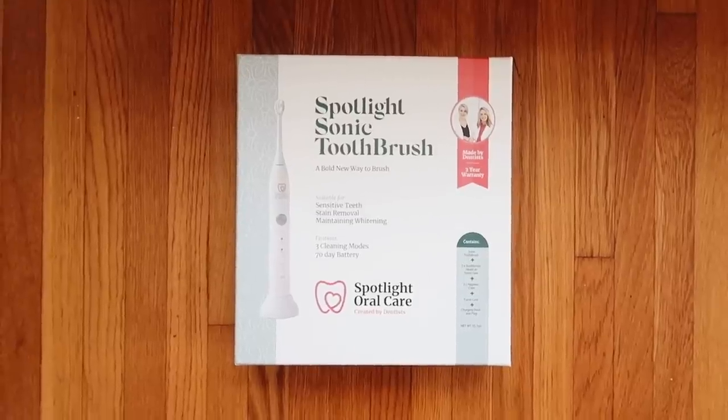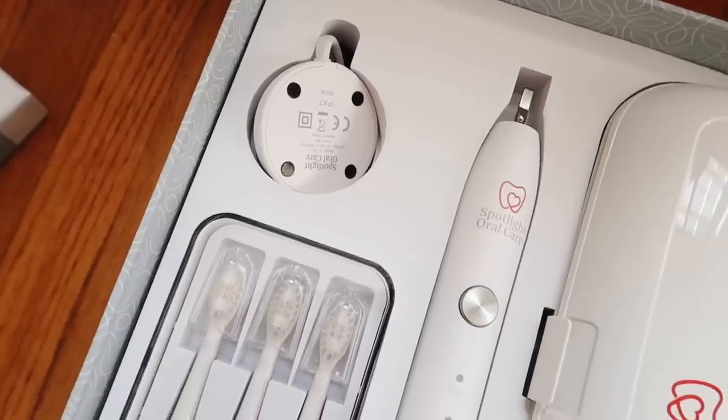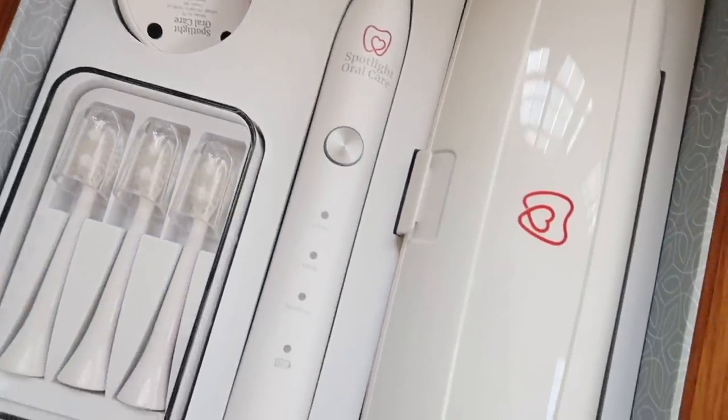I'm also extremely excited about today's video sponsor, which is Spotlight Oral Care. When they reached out, I had actually been looking online for a professional toothbrush. My roommate has one she got for Christmas — it was $300 and I was like, I'm going to steer clear of that one for now. Then Spotlight reached out and asked if they could send me their toothbrush to try. They sent along their toothbrush set, which came with the toothbrush, new toothbrush heads, a carrying case, and a charger.